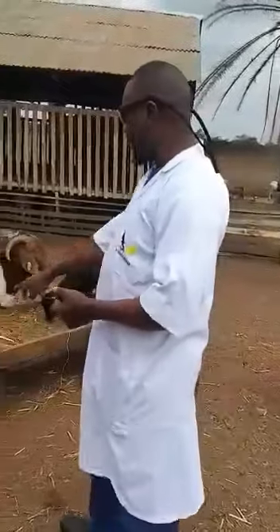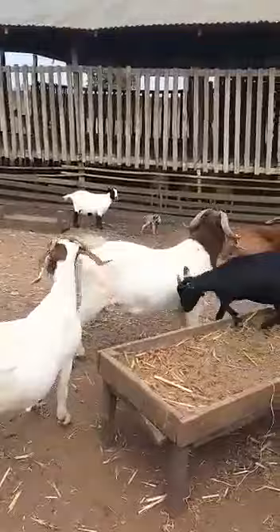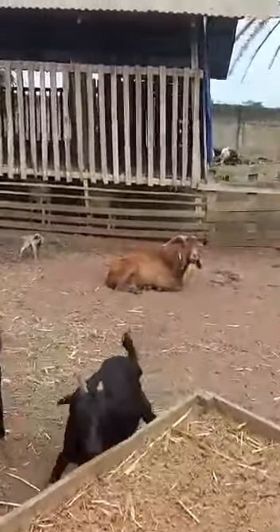We're having Boer — this is Boer, and this is Boer Spot. We're also having Kalahari. This is a Kalahari buck.